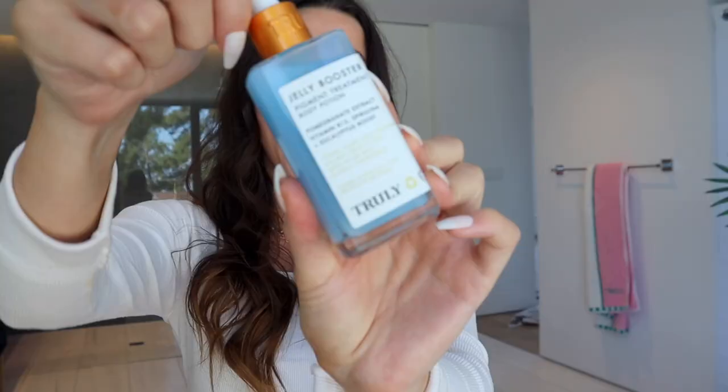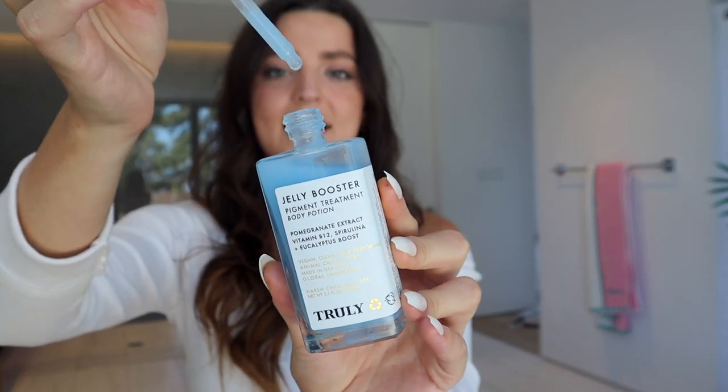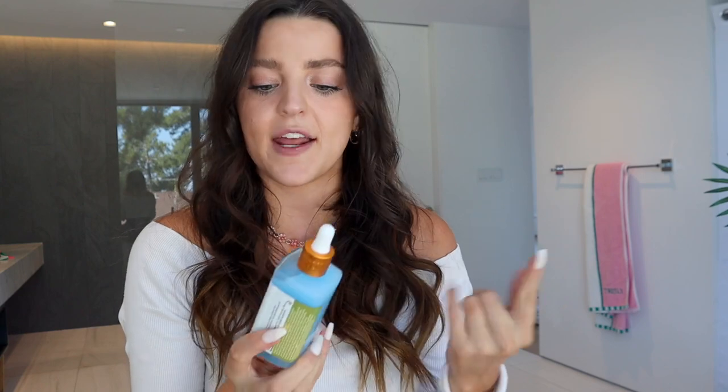The next question is: what is the best product for brightening a really dark bikini line? The product I really want to show you is the Deli Booster Pigment Treatment — it's a body serum I talk about all the time and I'm absolutely obsessed with it. It's a body brightening serum with really hydrating ingredients such as pomegranate extract, vitamin B12, spirulina, and an eucalyptus boost. The pomegranate extract really helps to brighten and fade discoloration and hyperpigmentation in the skin.